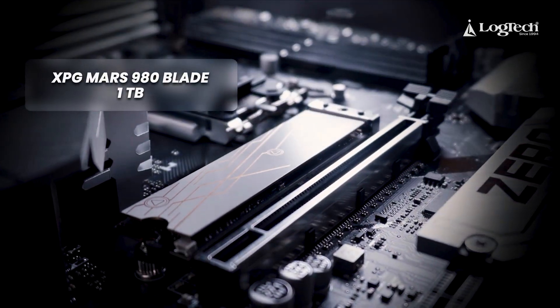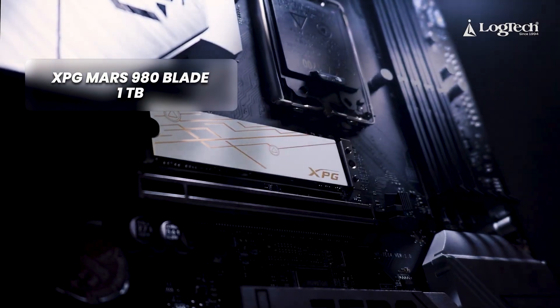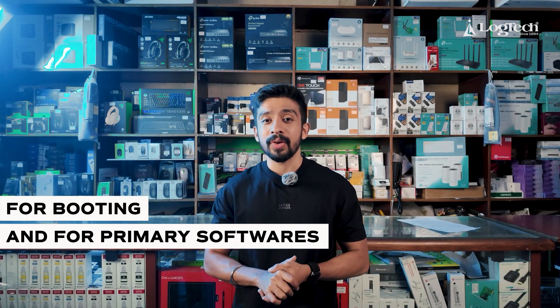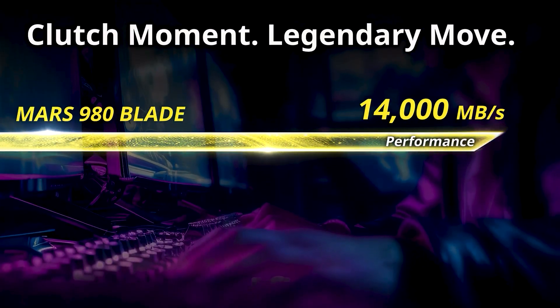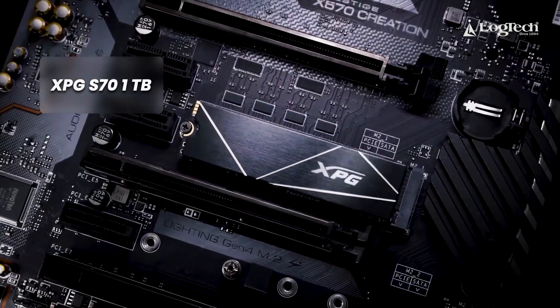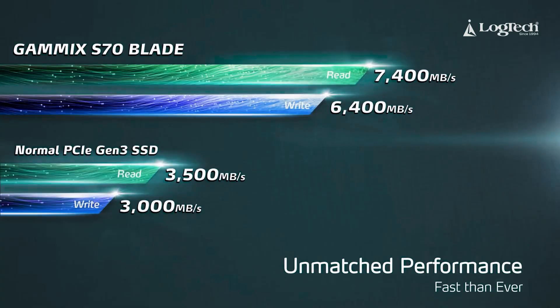Next, storage. We have used two SSDs. The primary SSD is the XPG Gammix S70 Blade, a Gen 5 SSD used for booting and primary software. It has a read/write speed of 14,000 Mbps. For secondary storage, we also have the XPG S70 1TB SSD, which gives a read/write speed of around 7,500 Mbps.